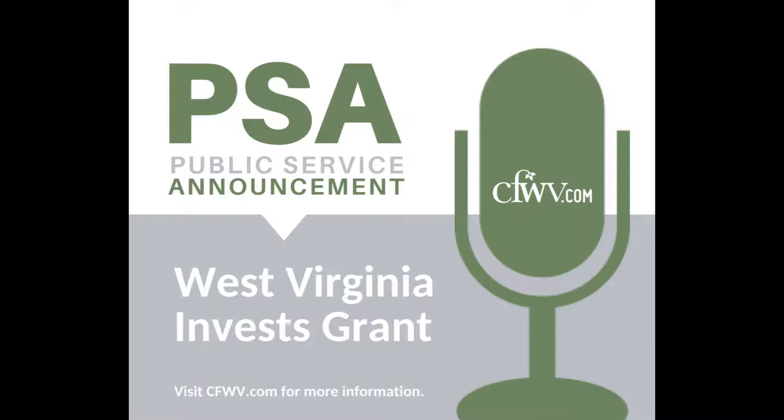To be considered, you must complete a West Virginia Invest Grant application and file the Free Application for Federal Student Aid, also known as the FAFSA, as soon as possible and at least two weeks before your term begins to ensure time for processing. You may view a list of eligible programs and institutions at wvinvest.org.